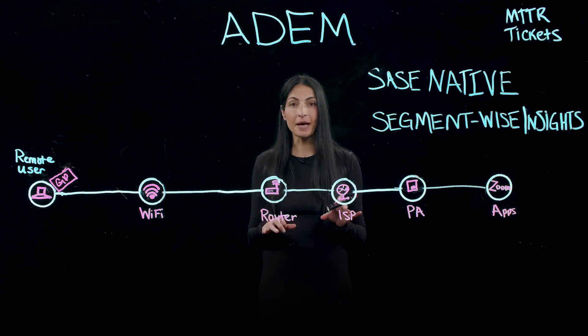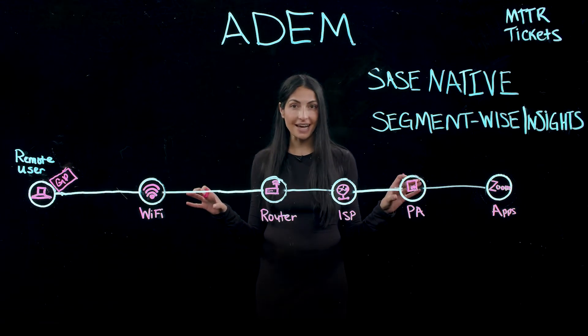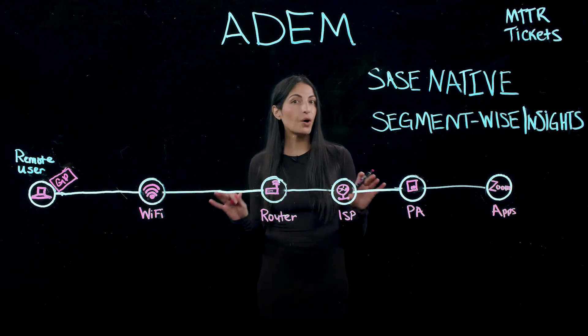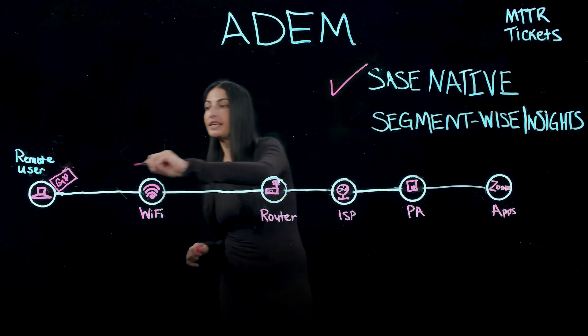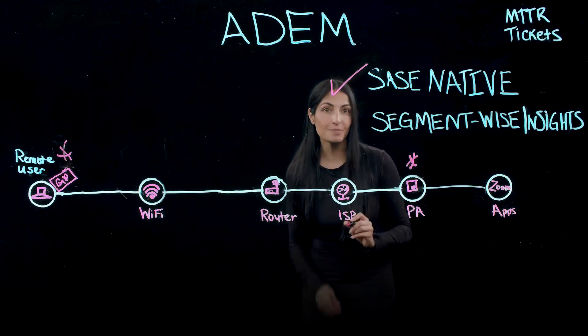In the last video, we talked about all of the segments between a user and the applications they access that can impact end-user experience, and how ADEM provides visibility into all of it without having to install any additional software because it's SASE-native and tightly integrated with Global Protect, Prisma Access, and Prisma SD-WAN.